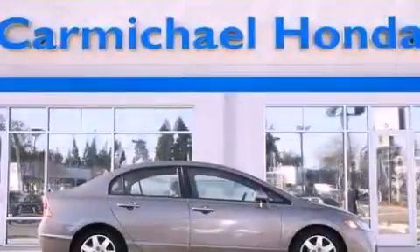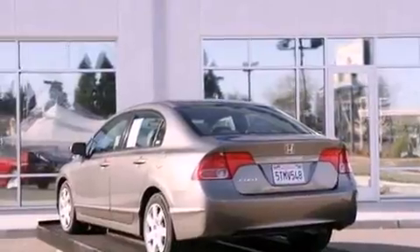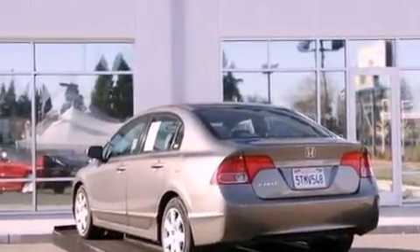This is a 2006 Honda Civic. It has a 1.8 liter 4-cylinder engine and a 5-speed automatic transmission.